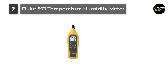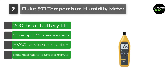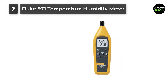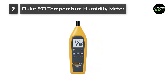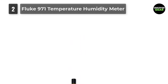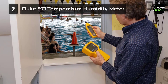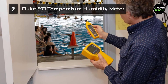Number 2: Fluke 971 Temperature Humidity Meter. Temperature and humidity are two important factors in maintaining optimal comfort levels and good indoor air quality. Quickly and conveniently take accurate humidity and temperature readings with the Fluke 971. It is invaluable for facility maintenance and utility technicians, HVAC service contractors, and specialists who assess indoor air quality. Lightweight and easy to hold, the Fluke 971 is the perfect tool for monitoring problem areas. With a rugged holster and protected sensor, it is built to perform and made to last.